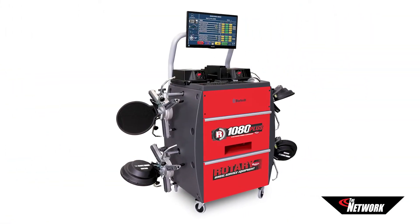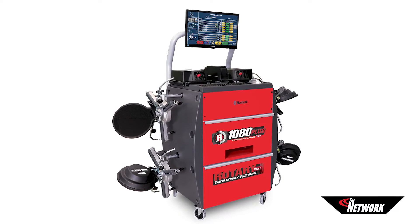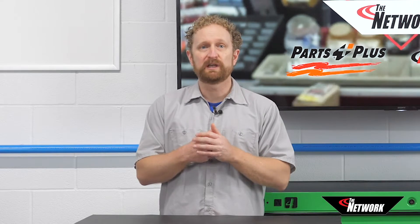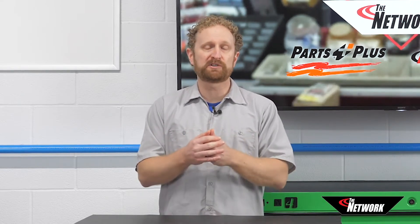On the other side of the spectrum, more modular units allow for the machine to be moved out of the bay when not in use. Each alignment lift can be equipped with mounts for cameras, allowing one aligner to service multiple bays.